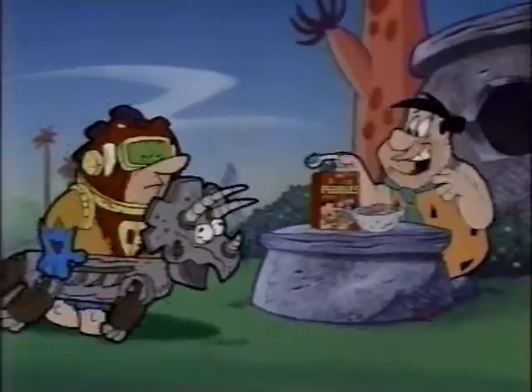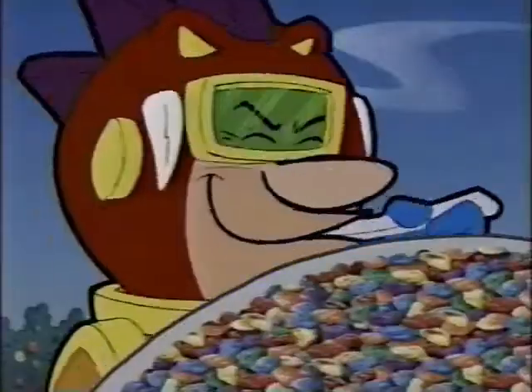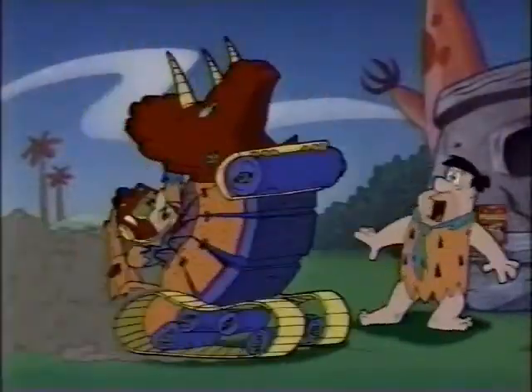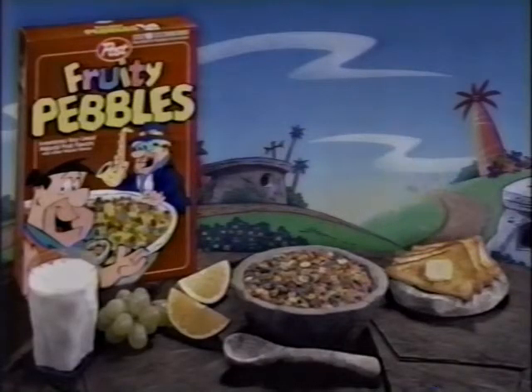Watch me trick Fred. The changer-rearranger. My Robosaurus can't change without Fruity Pebbles. A powerful team of fruity flavors. Barney! Some things never change. Post Fruity Pebbles cereal, part of this complete breakfast.